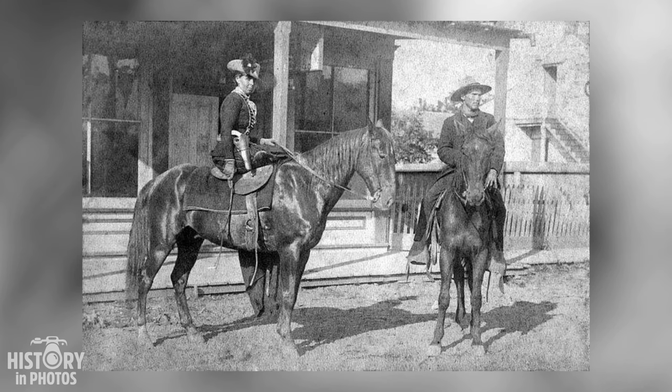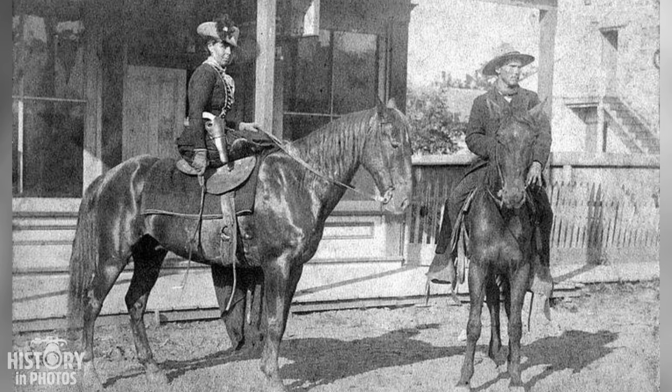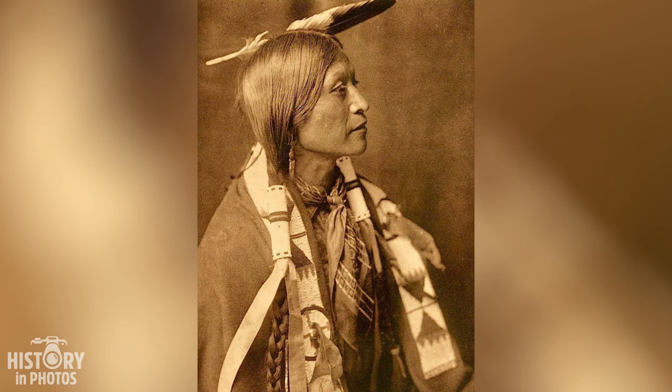The photo depicts a woman and a man on horseback in front of a wooden building. The woman is Belle Starr, a famous outlaw of the American Old West. She is wearing a dark dress, a wide-brimmed hat, and a scarf around her neck. She has a pearl-handled pistol on her waist and a whip in her right hand.